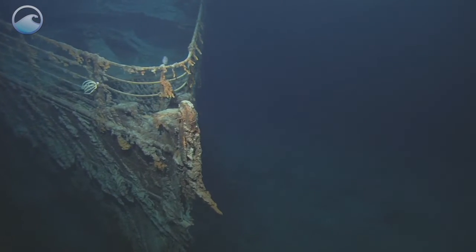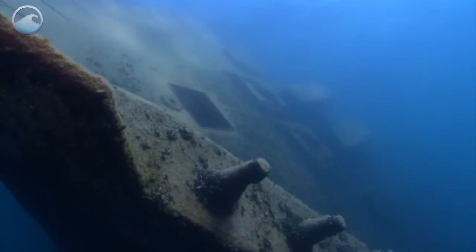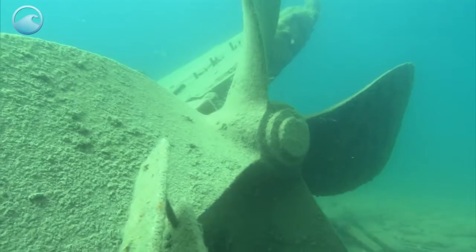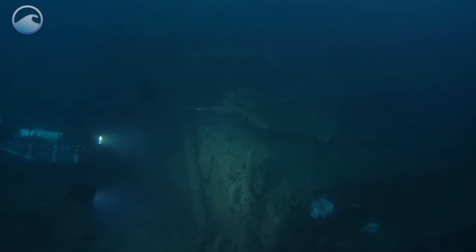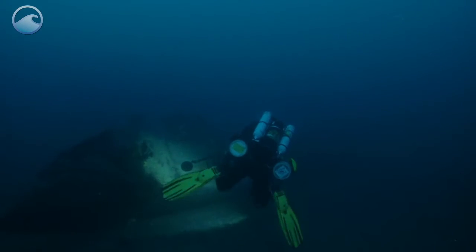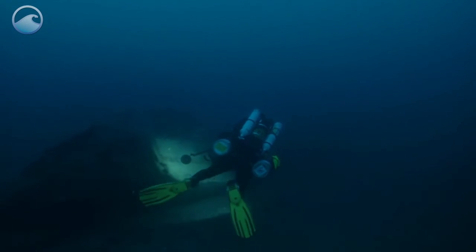There are an estimated three million shipwrecks on the ocean's floor, each with its own mysteries and stories just waiting to be discovered. But it's important that we take the proper steps to preserve and protect these artifacts, as vital glimpses into our maritime history.